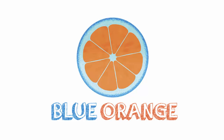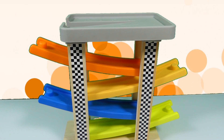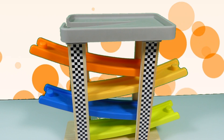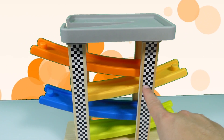BLUE ORANGE. Hi everyone, this is BLUE ORANGE channel. Today we're gonna learn some numbers and play with a nice car toy — a cool truck with an orange one, yellow one,